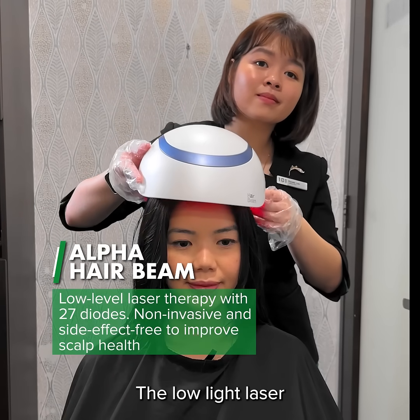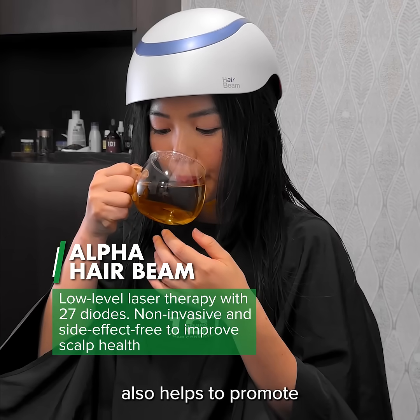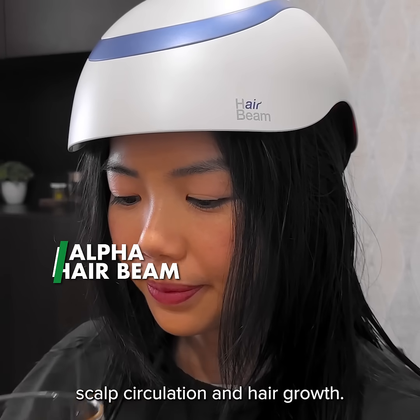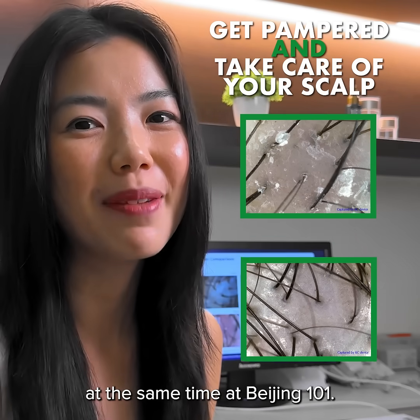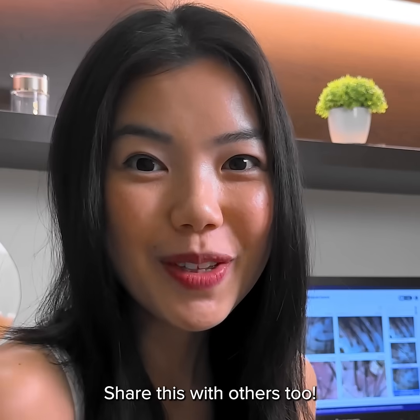This is the Alpha Hair Beam. The low-light laser also helps to promote scalp circulation and hair growth. See what I mean? Do you get pampered and take care of your scalp at the same time at Beijing 101? Share this with others too!